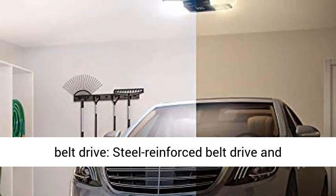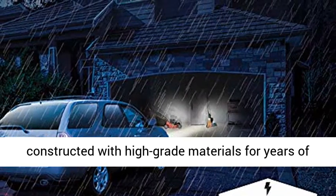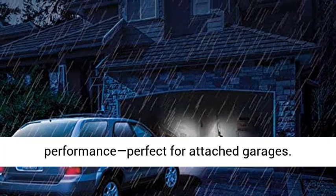Ultra-Quiet and Strong Belt Drive: Steel-reinforced belt drive, constructed with high-grade materials for years of reliability and quiet, smooth performance. Perfect for attached garages.